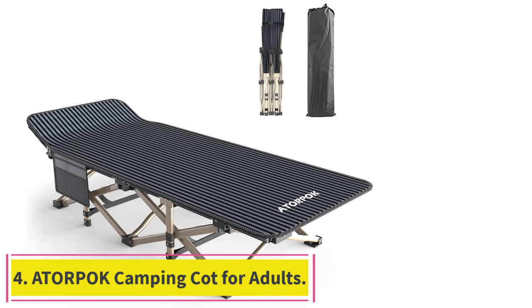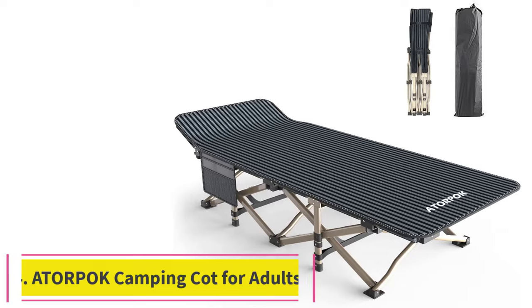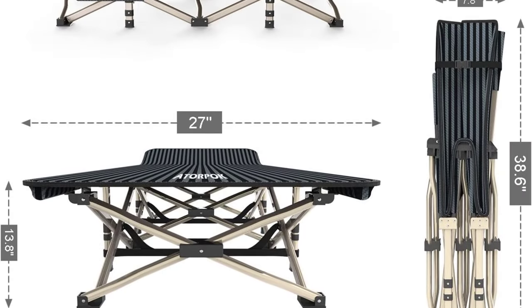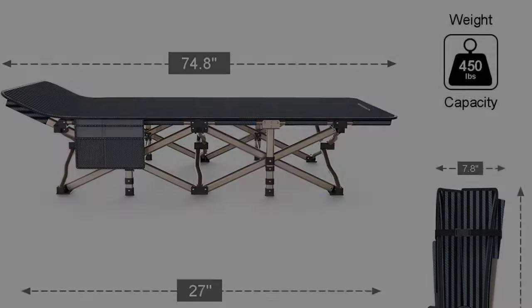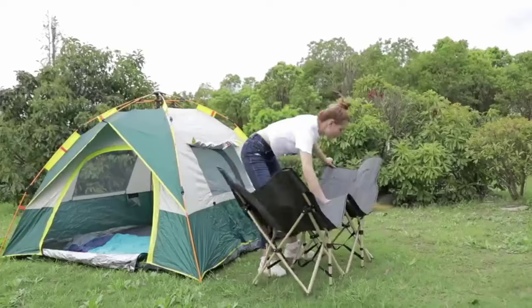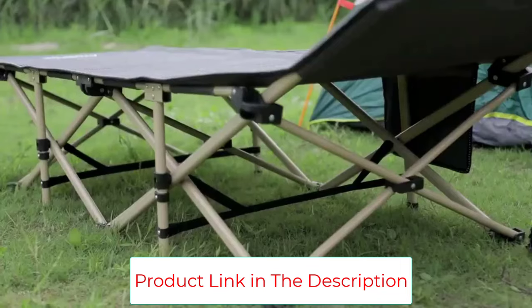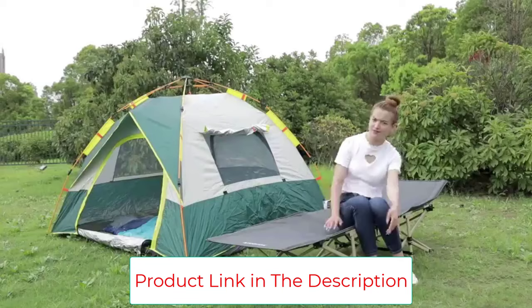Number 4: Adderpock Camping Cot for Adults. The Adderpock Camping Cot is a foldable and portable cot made with durable steel tubing and double-layer 600D polyester material that can support up to 450 pounds. Its X-shaped structure ensures safety and stability, while the soft and breathable fabric reduces back soreness. The cot also features a large side pocket for easy access to your phone, water, and other essentials.